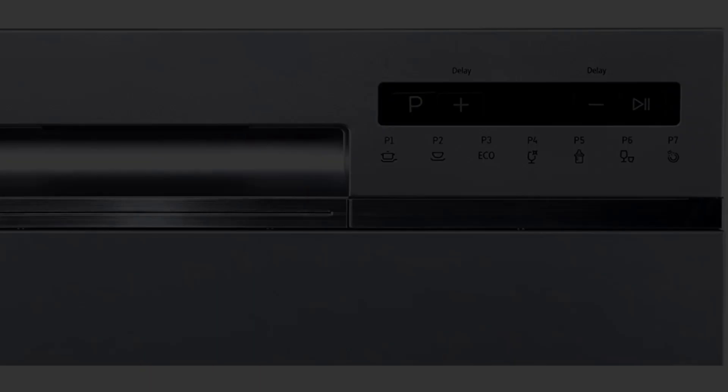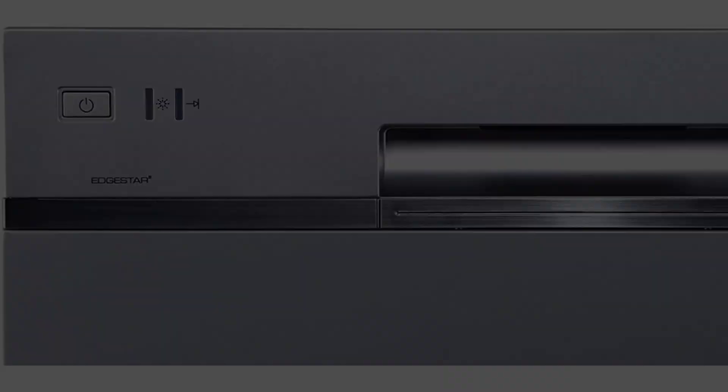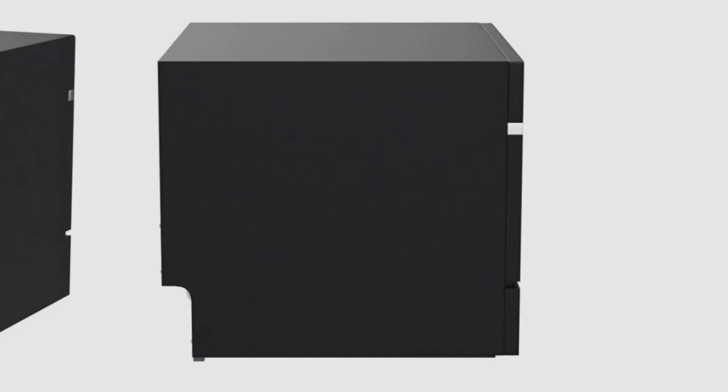This compact countertop dishwasher has a low profile that fits comfortably under most cabinetry without permanent installation required. The EdgeStar portable dishwasher features an LED display with full digital controls including a child lock function, seven wash cycle programs, and a delayed start feature. The seven wash cycles include heavy, normal, light, glass, baby care, speed, and rinse. Able to hold up to six place settings, this unit can accommodate many dishes while taking up little kitchen space.